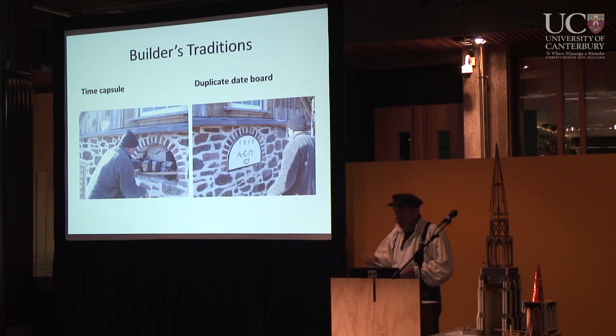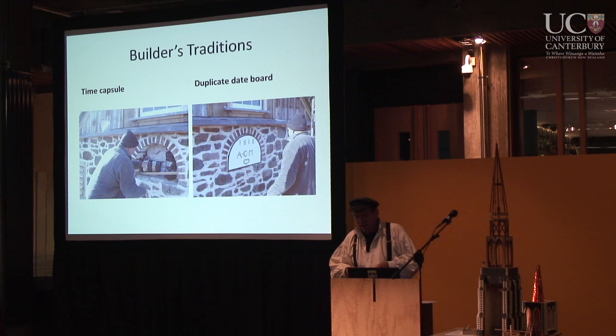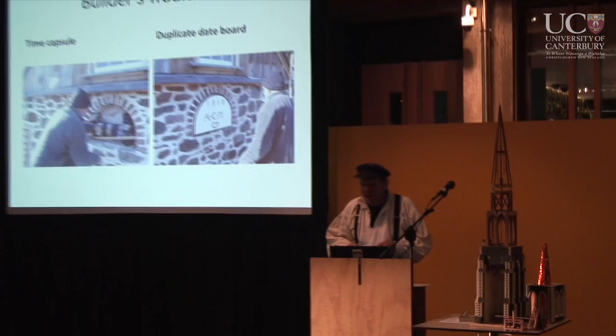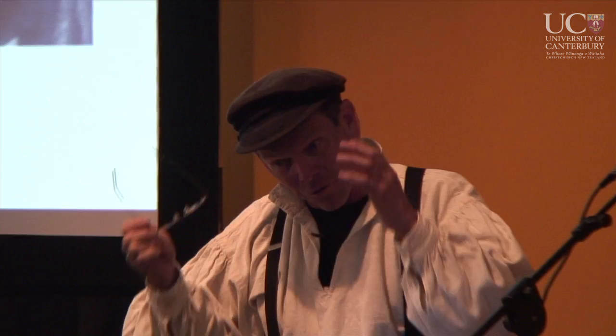We've got a George Gilbert Scott cathedral here — Scott never set foot in New Zealand. However, if we repair it to his design, it's not a replica, it's a repair. It's the real McCoy. 'Replica' is often used as a pejorative and it's not — it's a perfectly acceptable repair.